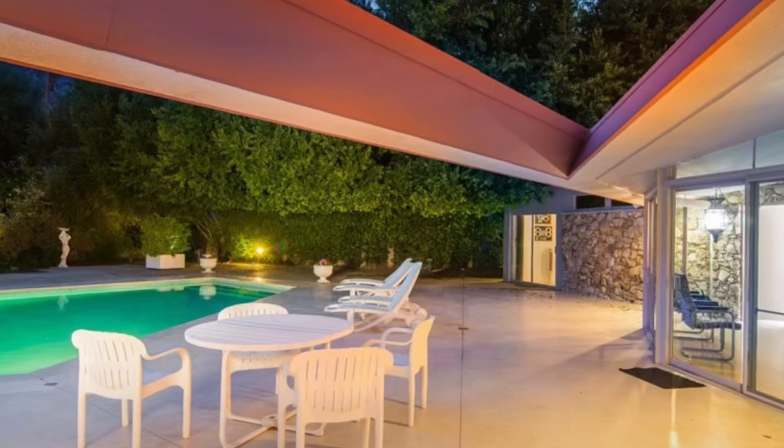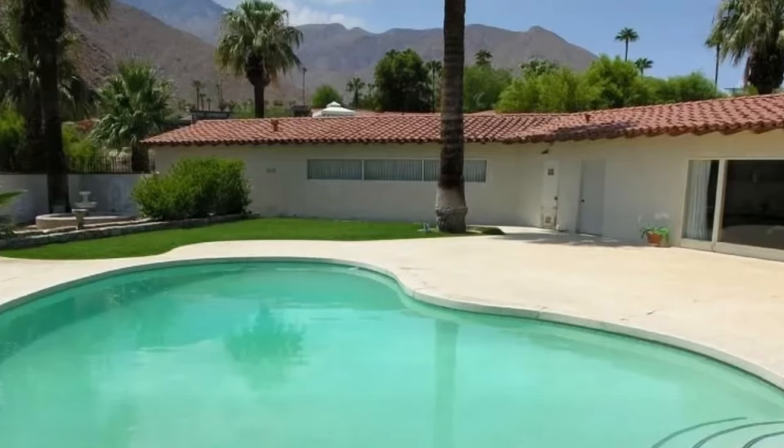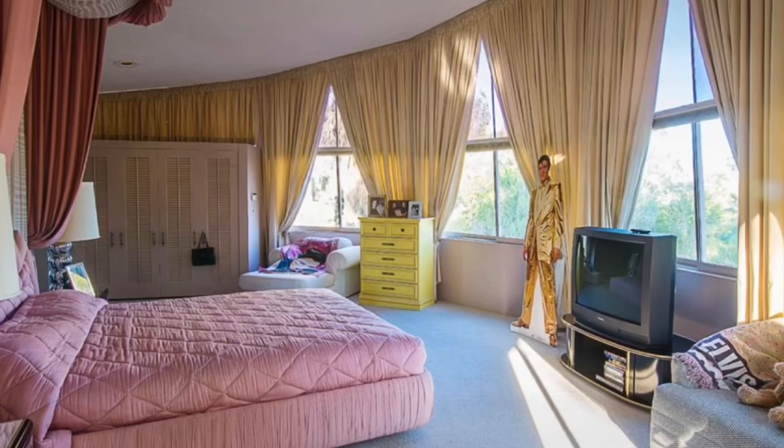Everybody knows about Elvis Presley's Palm Springs house on Ladera Circle. That was where Elvis Presley had his honeymoon with Priscilla. It was 1350 Ladera Circle. He rented it in 1966 for $21,000, and of course he had the honeymoon there in May of 1967. The house was pretty remarkable in its own right — it kind of looked like a UFO, everything was circular in that house.